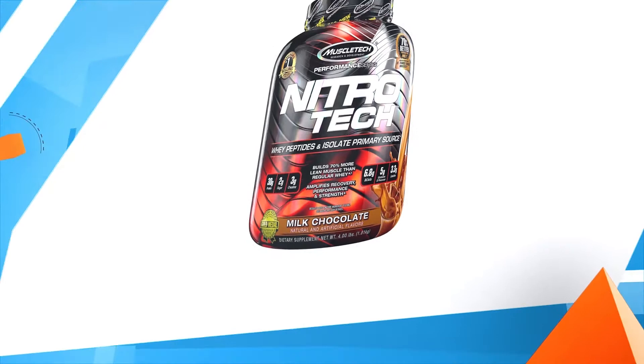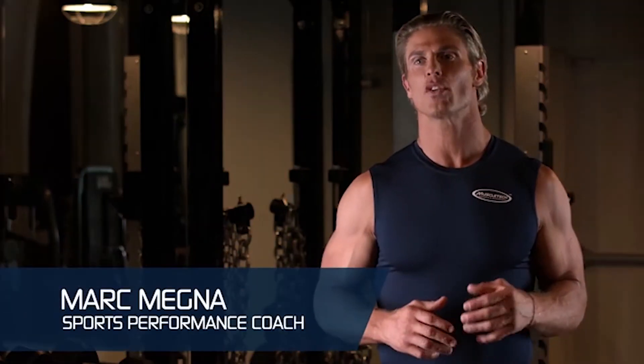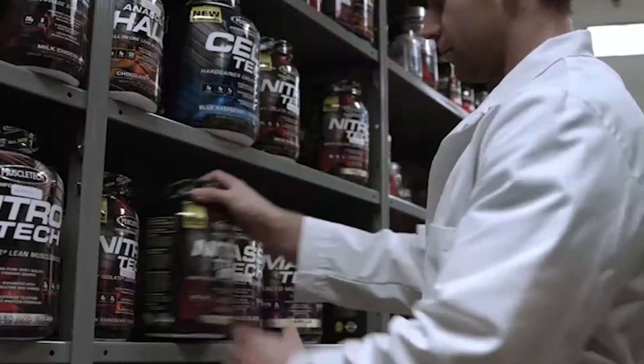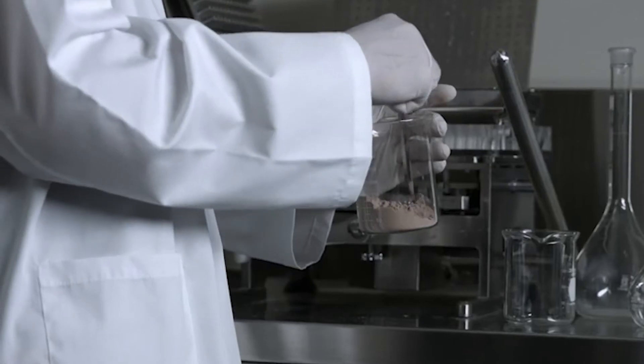Number two: MuscleTech Nitro-Tech Protein Powder. Proteins are the building blocks of muscle and are essential when trying to gain size, strength, or enhance performance. Whey protein is the highest quality available, with a biological value of 104, and is the most popular type of protein used today. It's also easy to mix, easy to digest, and generally low in fat. Understanding that whey protein could help build muscle, MuscleTech researchers' ultimate goal was to develop it into an even more powerful muscle-building formula.